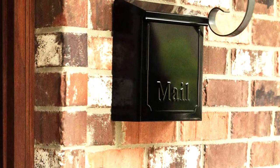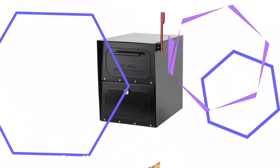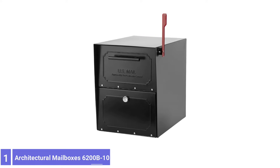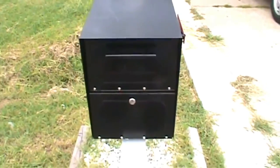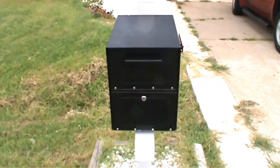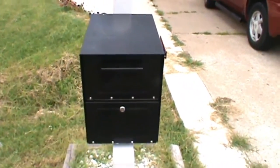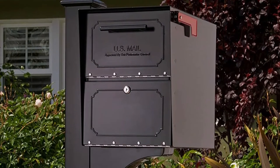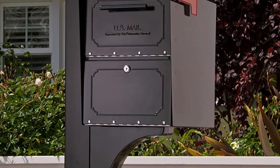This mailbox measures 4.1 by 10.1 by 8.6 inches. Number 1: Architectural Mailboxes 6200B10 Parcel Mailbox. This parcel mailbox is notable for its capacity and specialized features. The locking mailbox can accept small to medium parcels up to 9.75 by 6.5 by 2 inches, and the entire box measures 18.5 by 15 by 11.5 inches, giving users more than enough space for multiple package deliveries and an average volume of mail.